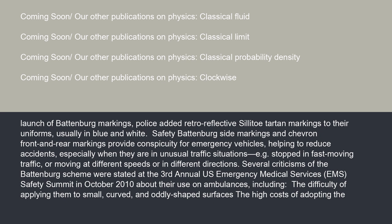Battenberg side markings and chevron front and rear markings provide conspicuity for emergency vehicles, helping to reduce accidents, especially when they are in unusual traffic situations, e.g. stopped in fast-moving traffic or moving at different speeds or in different directions.